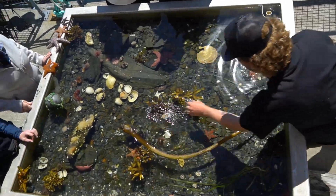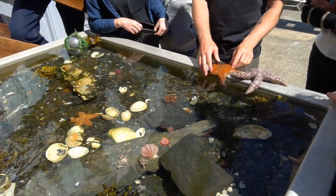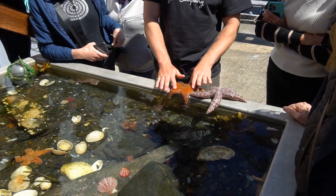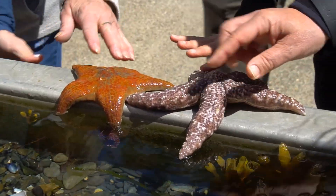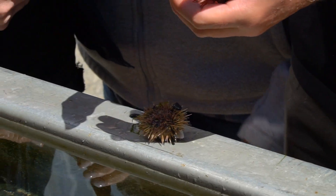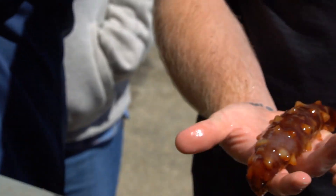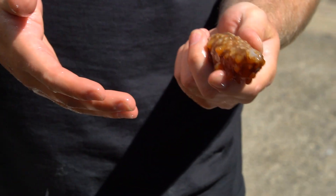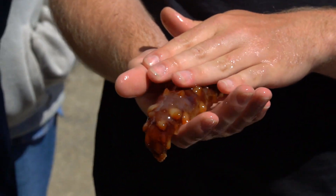There are also perch in here — those smaller guys swimming around. This is our leather star, which feels like wet leather to the touch. You're welcome to get your hands dirty and hold him — he doesn't feel that spiky, but if you stepped on it, it would hurt. People actually eat these things; they're a delicacy overseas, with about five strips of meat inside that people fry like calamari.